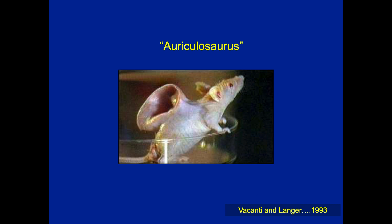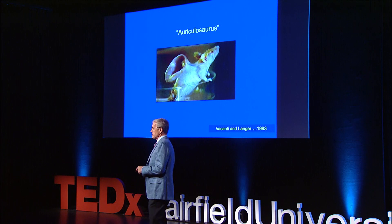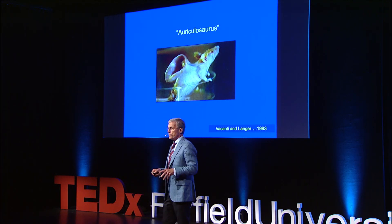It's a human ear growing on the back of a mouse. The idea was that this is remarkable — we're going to be able to generate functional tissues outside of the body, sometimes using animal models, other times using culture and petri dishes, and then take it to the patient and be able to replace virtually any body part. However, to date, there's never been a single person implanted with an ear manufactured in this way, and there are very few examples of this particular approach resulting in replacement tissues.